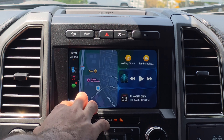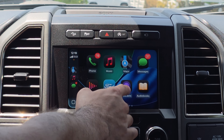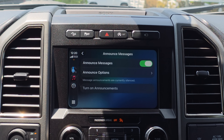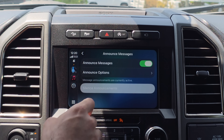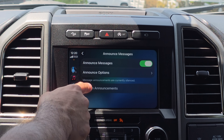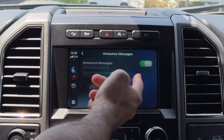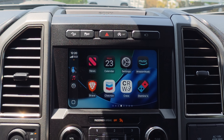Announce Messages also received a new update. If you go into Settings and click on the Announce Messages tab, there's a new toggle for silent announcements, separate from the main announcements toggle at the top.